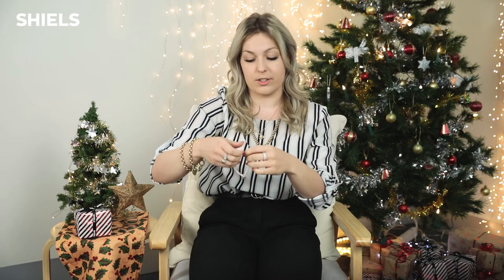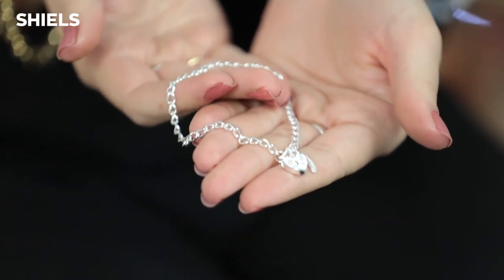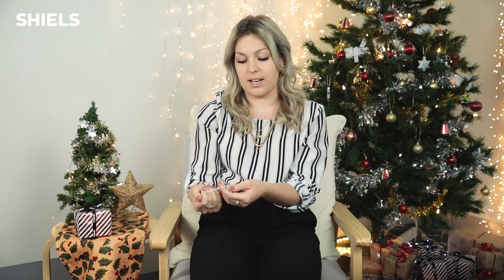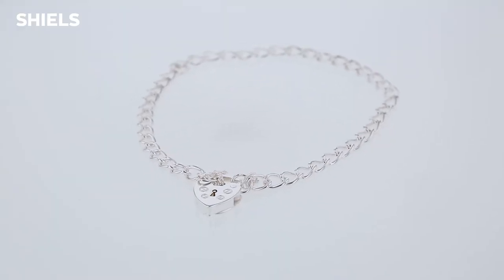Our next item is a sterling silver padlock bracelet, hallmarked with 925. It features the traditional padlock style with a keyhole. The links are quite wide, so you can add charms to personalize it and make it unique to you. It also has a safety chain, making it perfect for everyday wear.